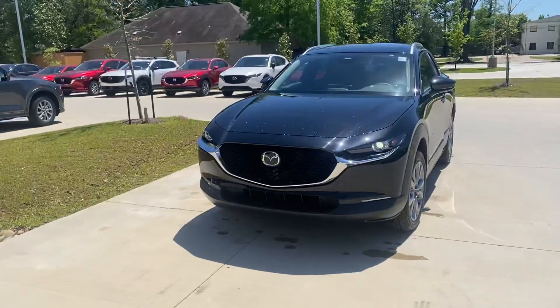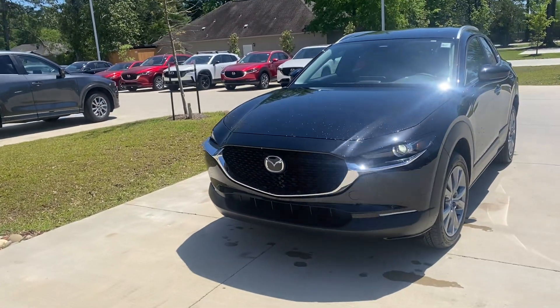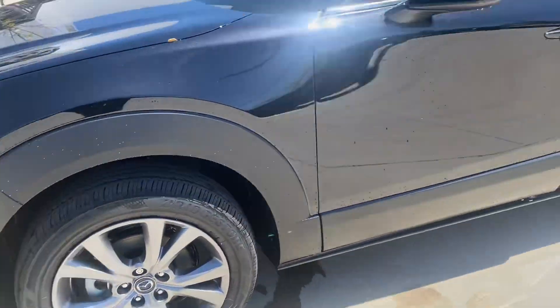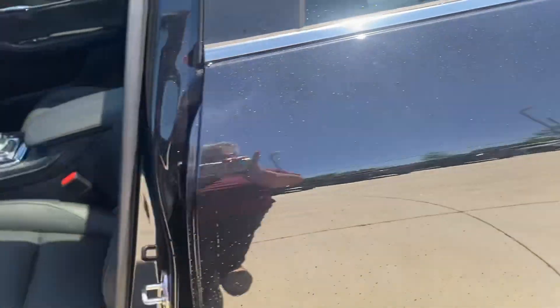Hi, this is Diane with Peretti Mazda of Covington. You inquired about a 2024 Mazda CX-30 Preferred black on black — this is it right here. You're going to have your aluminum rims, your black exterior, and your black leather interior.